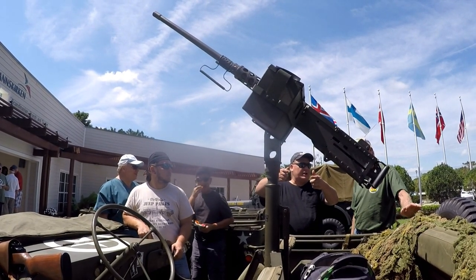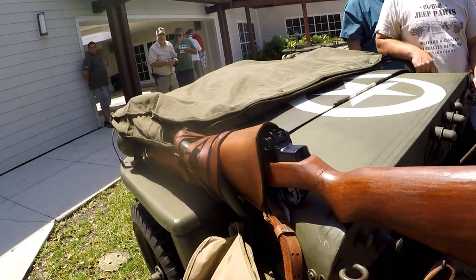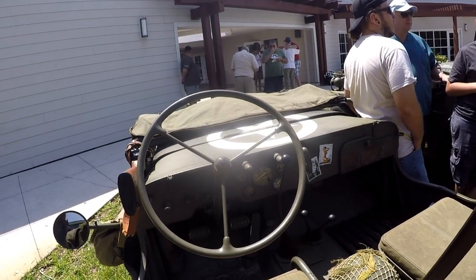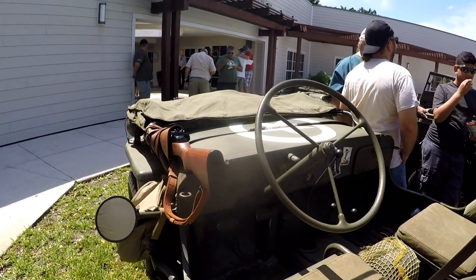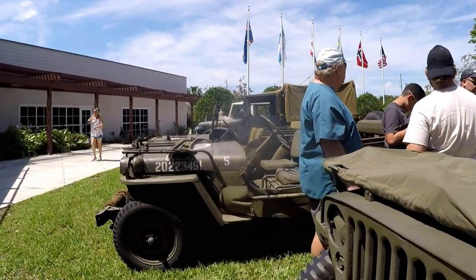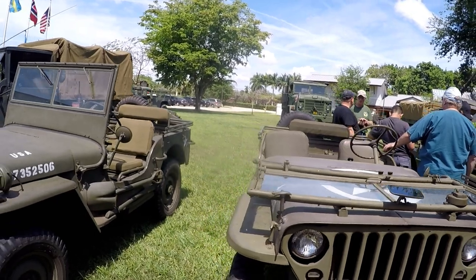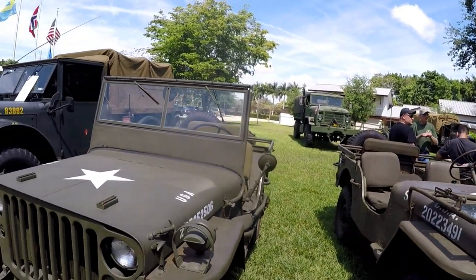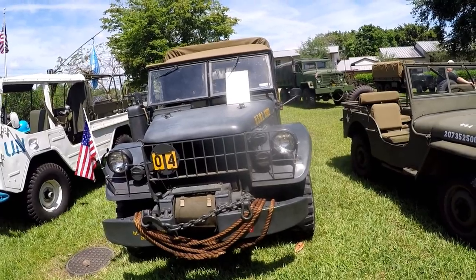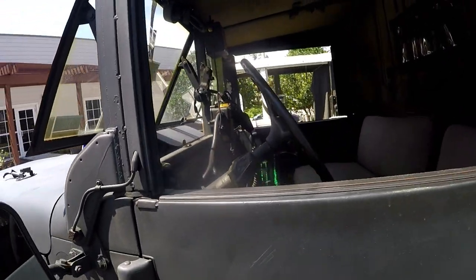Another M1920 .50 caliber. A genuine leather scabbard holster with M1 Garand rifle. U.S. Marine Corps M37 three-quarter ton truck, used mostly in the Korean War.